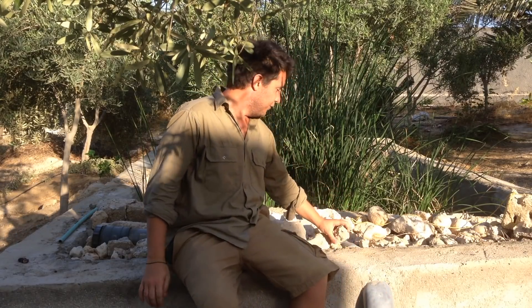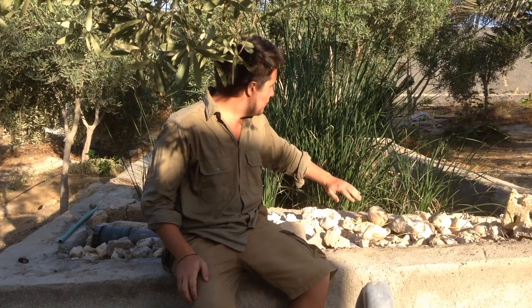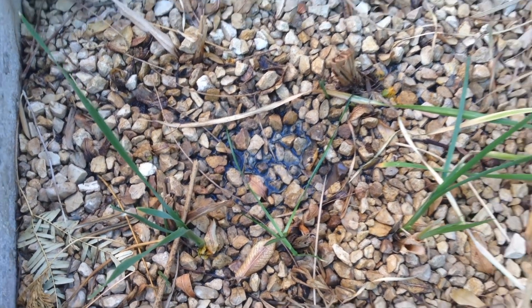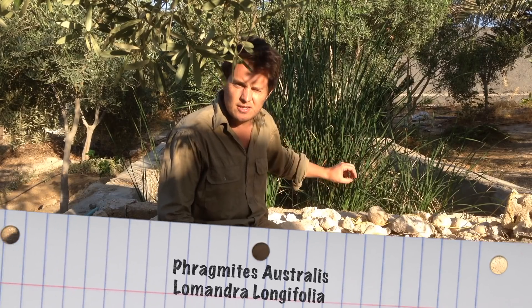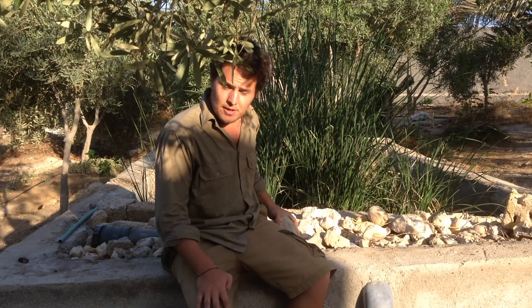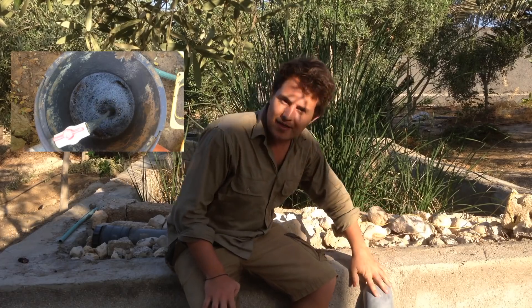Here we have the reed bed where all the grey water comes in through this pipe, filters through these big rocks, and then overflows into the smaller rocks in the middle with all the water filtration reeds — Phragmites Australis and Lomandra. Then it overflows into another set of big rocks before coming out another pipe at the back and going directly into the food forest. It's really comforting to know that every drop of water I use is going to be reused in the system somewhere down the line.